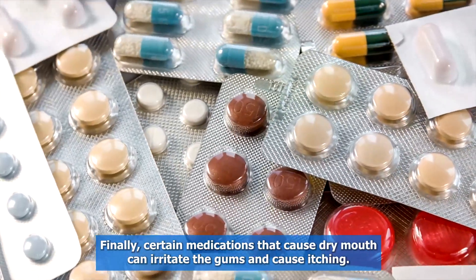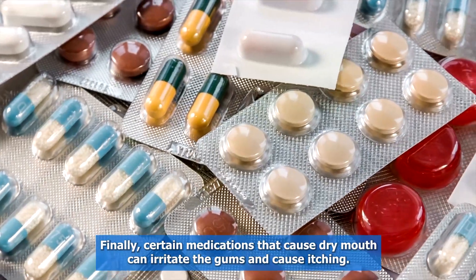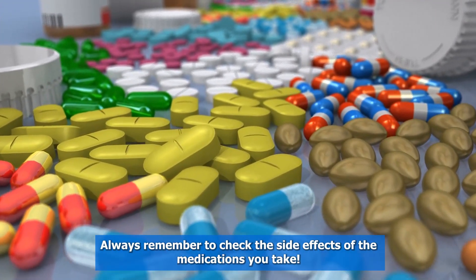Finally, certain medications that cause dry mouth can irritate the gums and cause itching. Always remember to check the side effects of the medications you take.